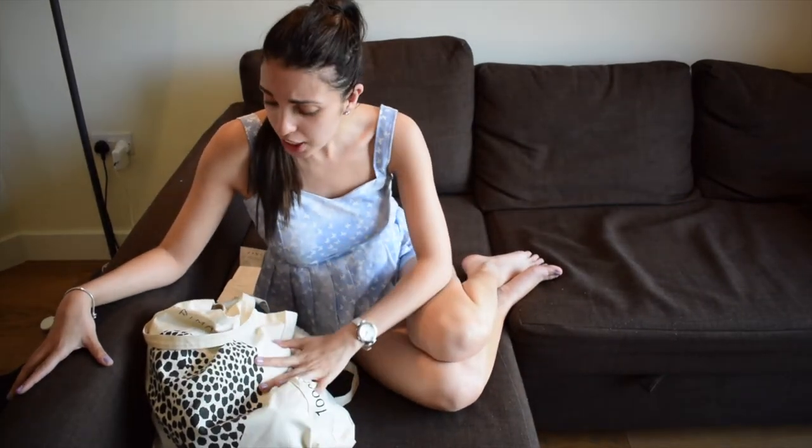Hi guys, welcome back to Tattiexo. This is another haul video but this one's quite impromptu because I accidentally ended up walking into Zara and buying a few things when I was only supposed to be going out soaking up the sun and having a wander around the city centre. So I thought, why don't I show you guys what I bought? I'll tell you how much each item cost as usual and I'll try it on so you can see what it looks like.